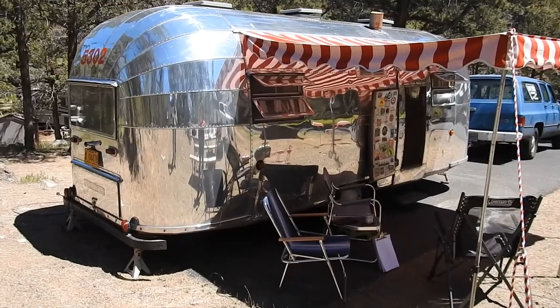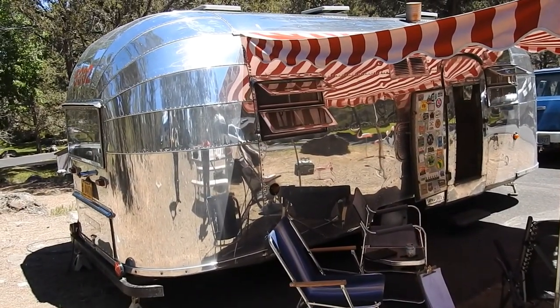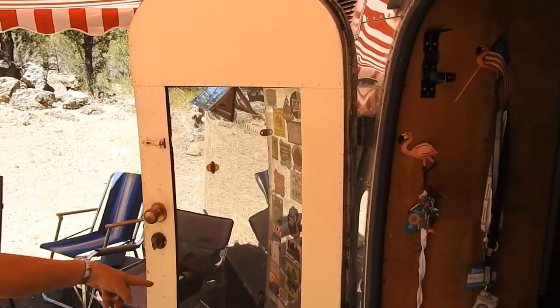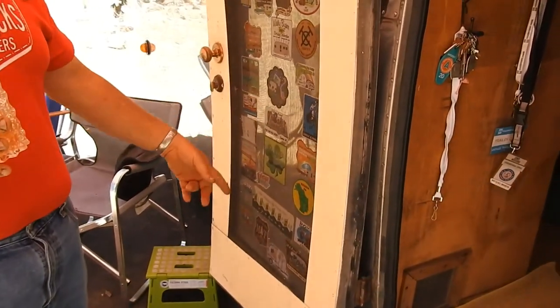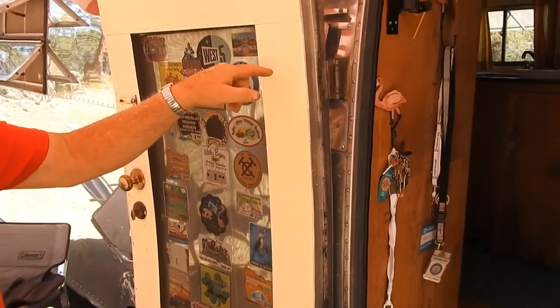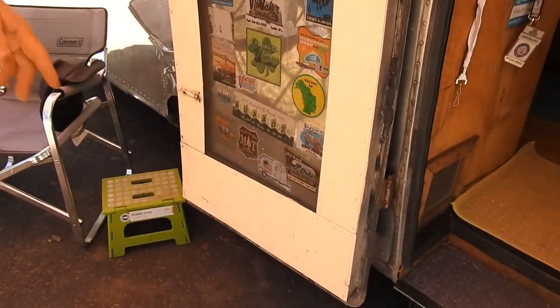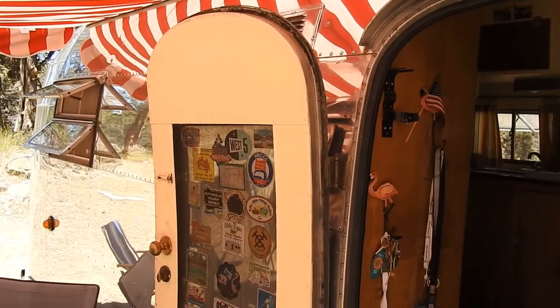We have a 1950 — this is the 53 — we also have a 54, 55, a 56, and a 62 Flying Cloud. On the screen door, if the screen gets torn, you have to drill out all those rivets and take the door apart. As you can see, it's four pieces on the back side here just to replace that screen.